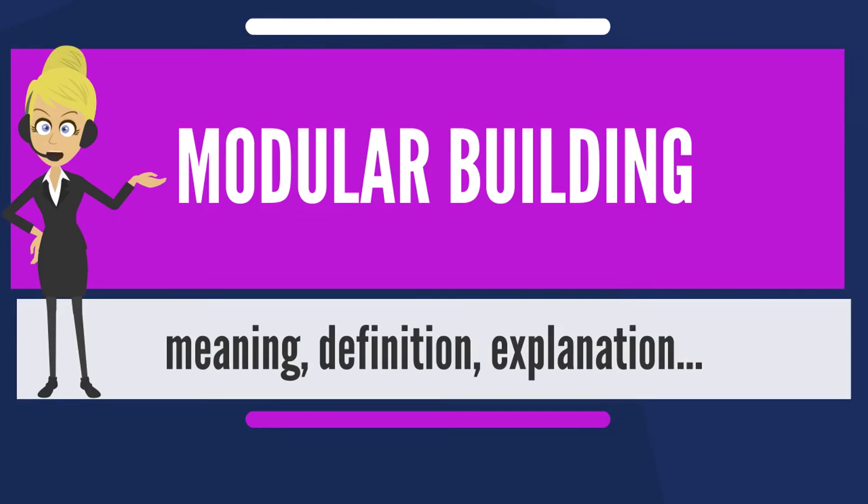Modular buildings are argued to have advantages over conventional buildings for a variety of reasons. Speed of construction and faster return on investment: modular construction allows for the building and the site work to be completed simultaneously. According to some materials, this can reduce the overall completion schedule by as much as 50%.